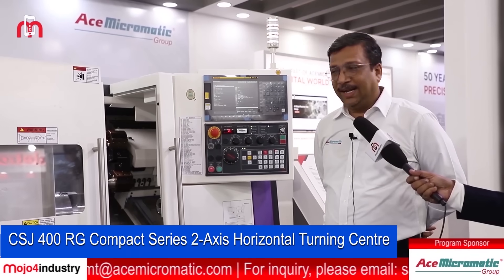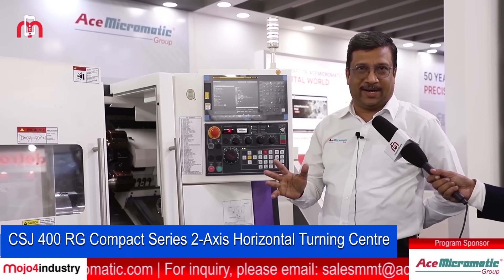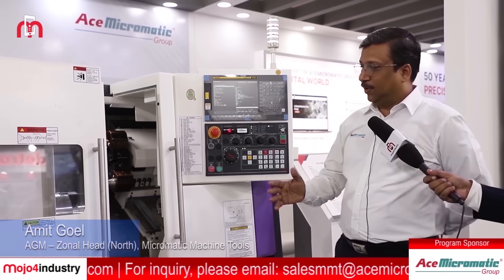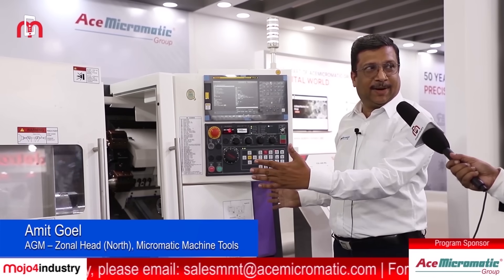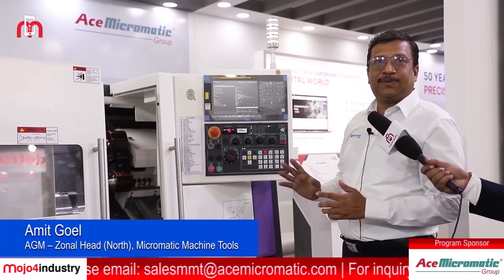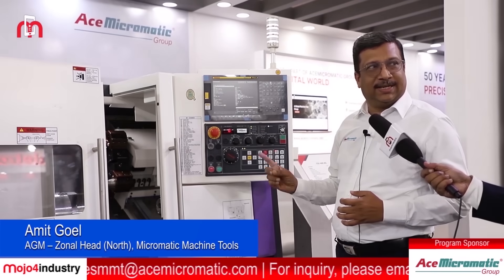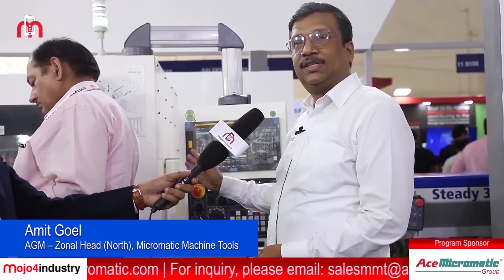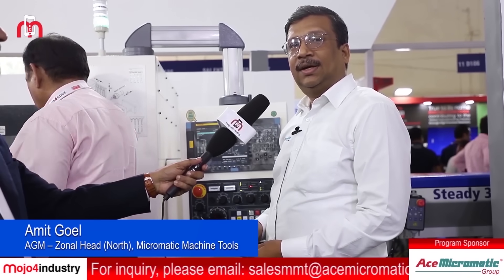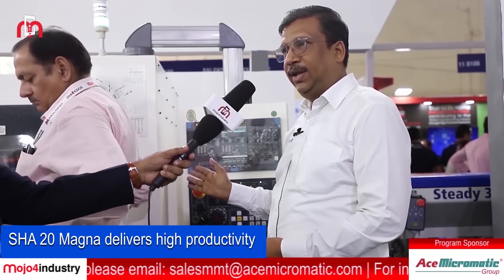This is our CLC lathe, and we call it the CSJ. CSJ stands for compact, serious machines. The entire footprint of the machine is 1.82 meters. It operates on X and Z axis with a bar feeder arrangement. This is our sliding head automate — we call it the SHA-20 Magna. We have three variants: 12, 20, and 32. We are the only company in India making sliding head machines, with a 20-meter bar feed arrangement.